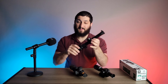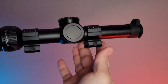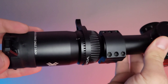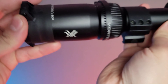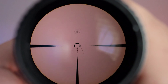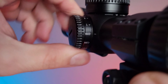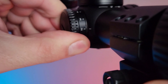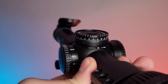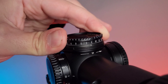Let's go through some of the specs of this specific optic. It has a magnification of one to eight by 24 and is a first focal plane optic. Vortex is known for offering many different reticle types, and this one uses the EBR-8 reticle. It has nine daylight settings and two night vision settings. Eye relief is at 3.9 inches, the tube size is 30 millimeter, and the adjustments for elevation and windage are in quarter MOA.